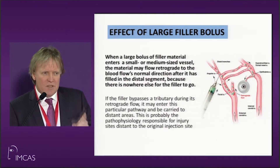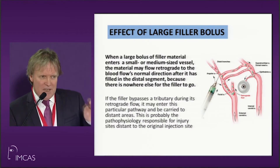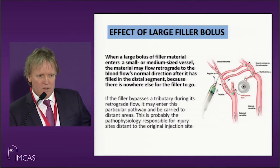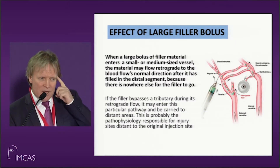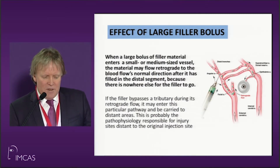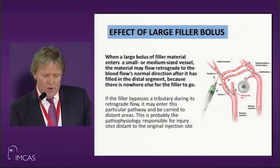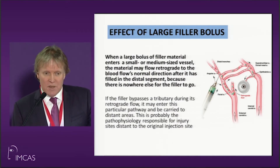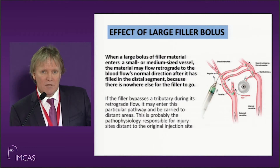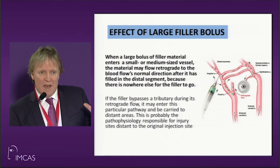A large embolus is different — this is the one you really have to be careful of. When it happens, it happens by hitting a small or medium-sized vessel. One of the end organs is the eyeball. I know of three doctors who have caused unilateral blindness in patients just by injecting Sculptra in one instance and Radiesse in another into the temporal region. When the material enters a small or medium vessel, it flows retrograde to the body's normal blood flow, entering a distal segment and following the path, particularly if there's anomalous anatomical architecture. Ten percent of people have unusual facial artery architecture going to their eyeball — so you can inject here and the patient will go blind.